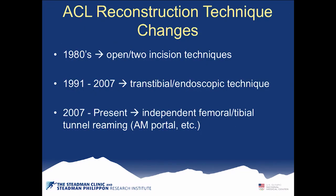We have to look at the technique changes. Open techniques and two-incision techniques predominated in the 1980s, then the endoscopic transtibial technique came out in 1991 and was standard until 2007. Freddie Fu won the Kappa Delta Award showing that the ACL has a much different attachment site and we were not placing it on the femur in the correct position. Most people are now transitioning to independent femoral and tibial tunnel reaming via AM portal or other approaches, not through the tibia anymore.